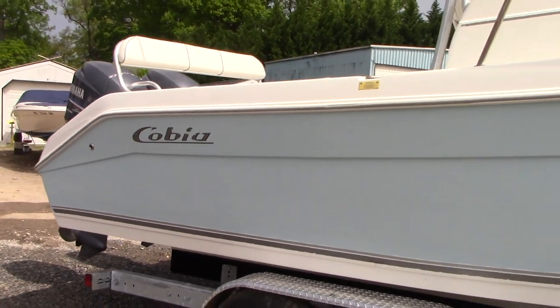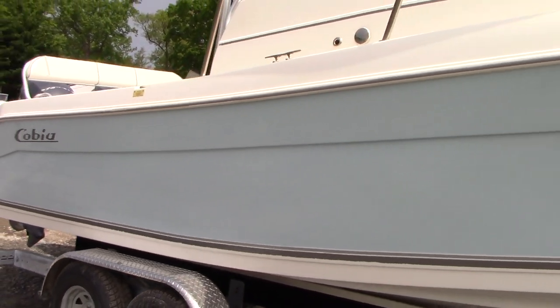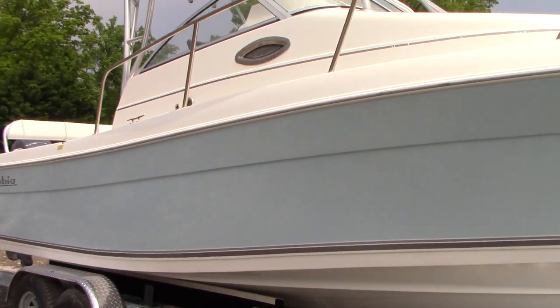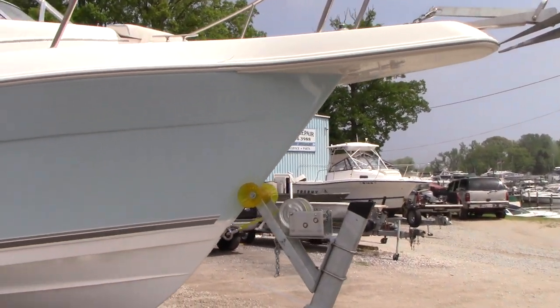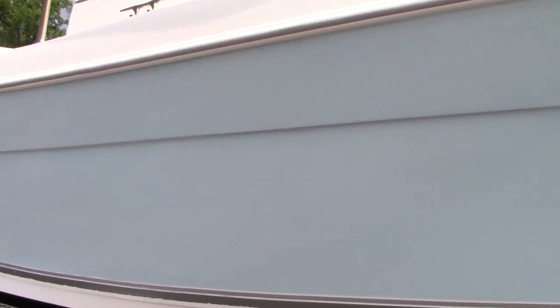Let me show you this side of the hull real quick. No major gouges or issues on this side either as far as the gelcoat. It has a nice shine to it. No oxidation.